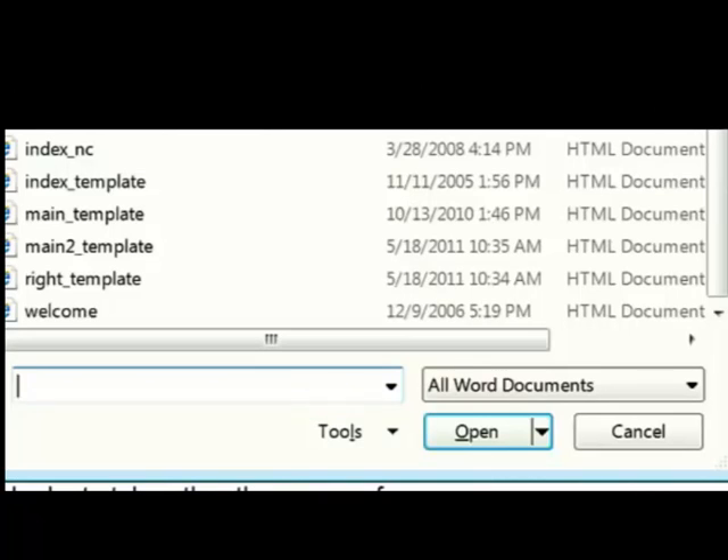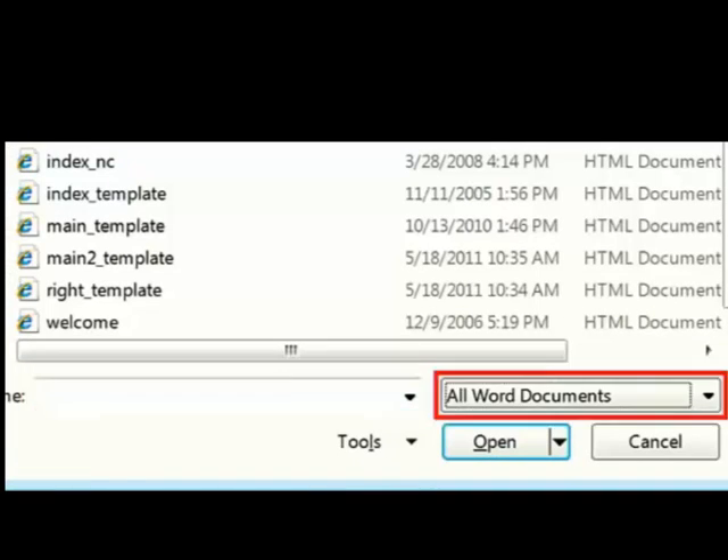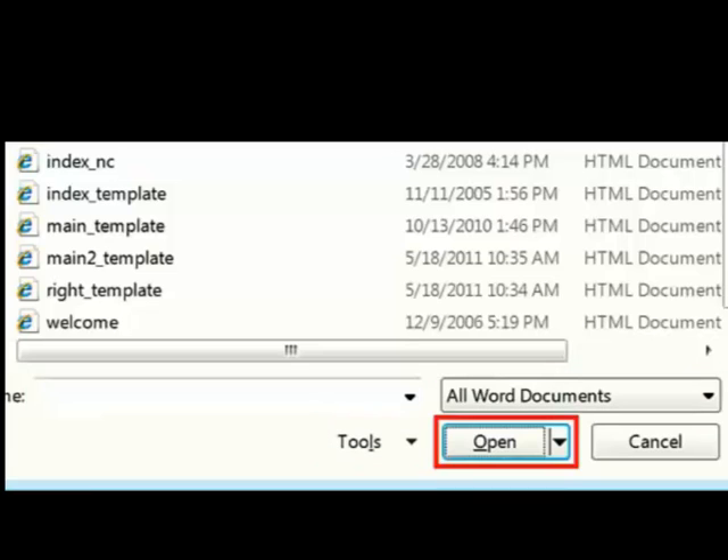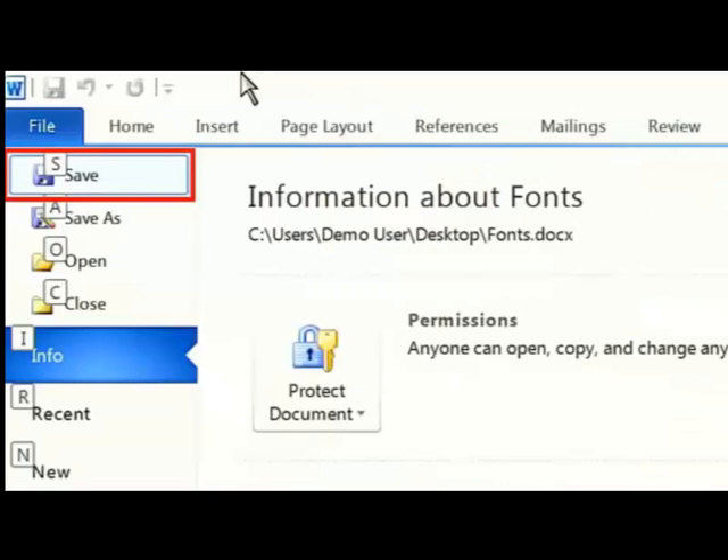In Windows, I sometimes find it hard to see where the focus is. With Magic, I can enhance the focus so I know exactly where I am in a dialog box. And in menus.